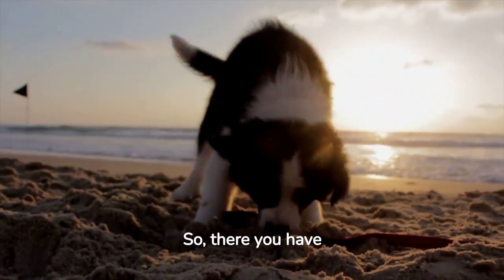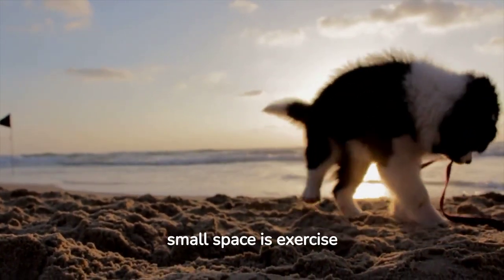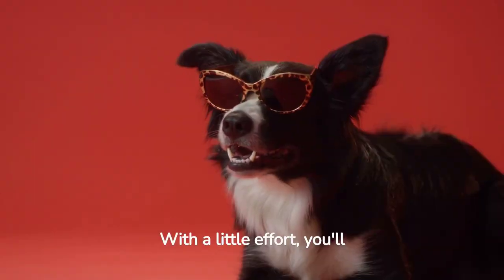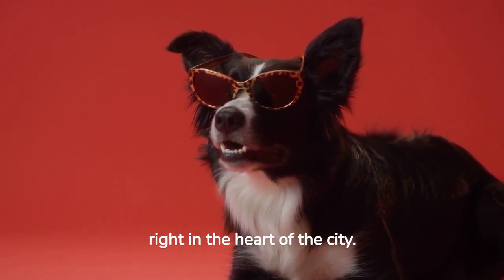So there you have it, folks. The secret to living happily with a Border Collie in a small space is exercise and mental stimulation. With a little effort, you'll have a happy, healthy, and well-behaved Border Collie right in the heart of the city.